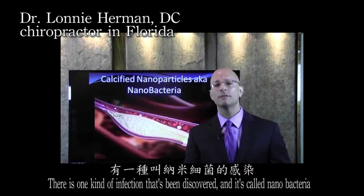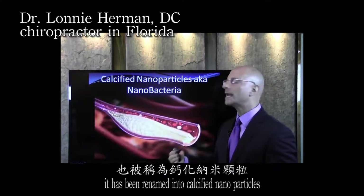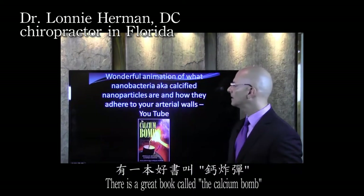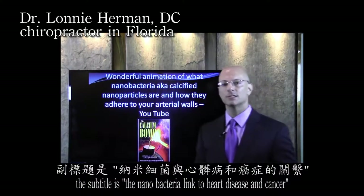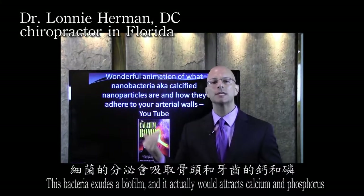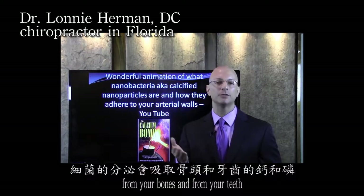There is one kind of infection that has been discovered called nanobacteria, now renamed calcified nanoparticles. There's a book called The Calcium Bomb, subtitled The Nanobacteria Link to Heart Disease and Cancer. This bacteria exudes a biofilm and actually attracts calcium and phosphorus from your bones and from your teeth.